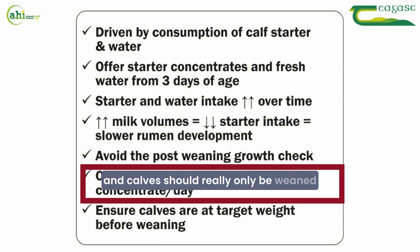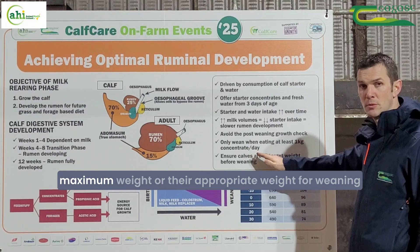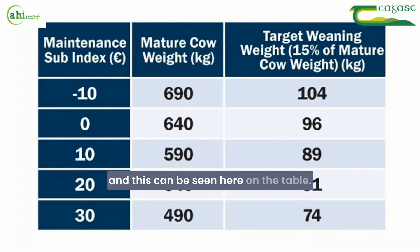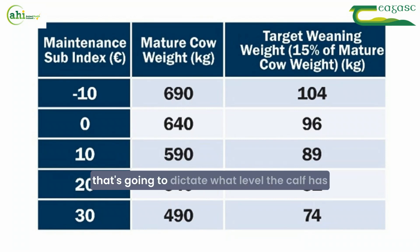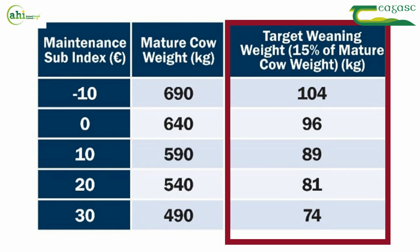Calves should only be weaned when they're consuming at least one kilo of concentrates daily, and ideally more. It's also important that calves are at their appropriate weight for weaning. As seen in the table, depending on the maintenance sub-index of your herd, that dictates the required weaning weight, with a target of 15% of the cow's mature body weight.